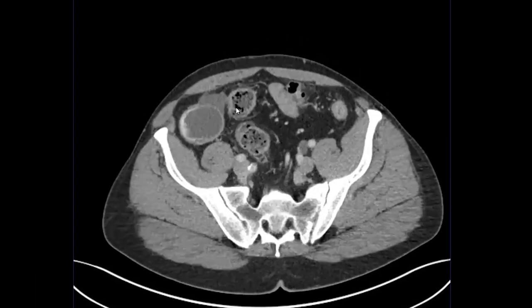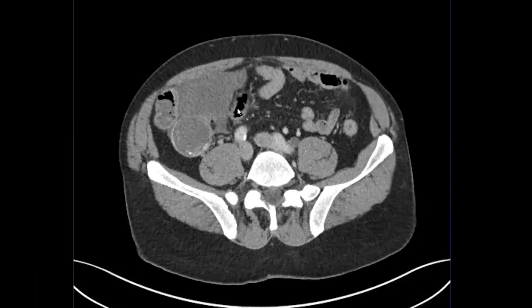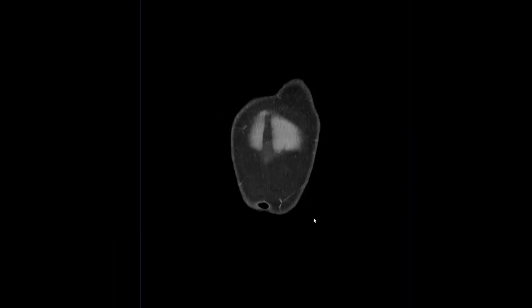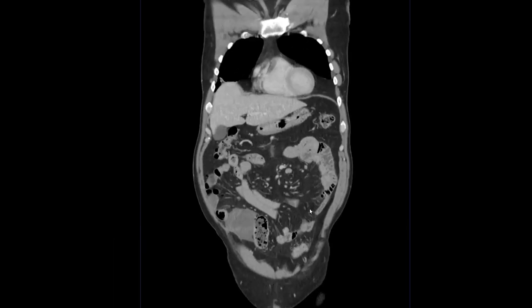In this case, the mucocele ruptured, which is very important for the surgeon to know because it goes from a simple appendectomy or partial colectomy — just take this out, this hasn't spread anywhere — to now having clearly spread into the peritoneum. You might have to consider further therapies beyond just cytoreductive therapy, where you get out all of the deposits that you can, but you might need HIPEC, which is hyperthermic intraperitoneal chemotherapy.